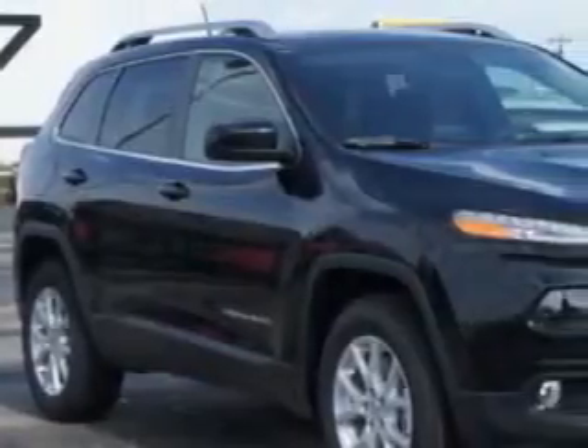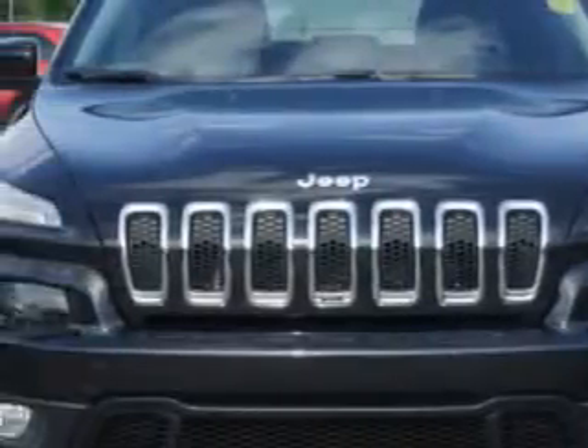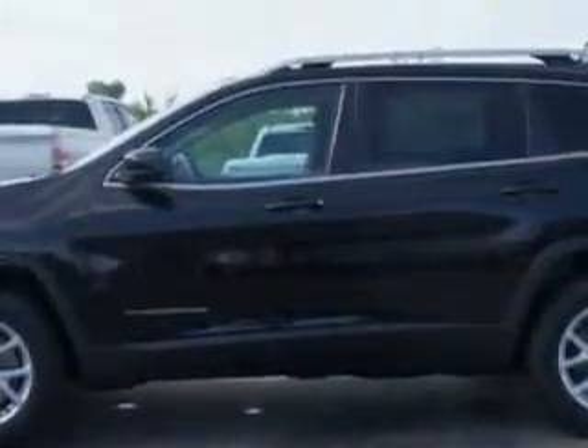Check out this brilliant black Crystal Pearl 2014 Jeep Cherokee SUV 4x4, equipped with a 6-cylinder engine and an automatic transmission. Enjoy an exceptional 27 miles to the gallon on this great SUV.